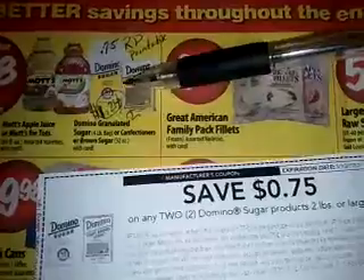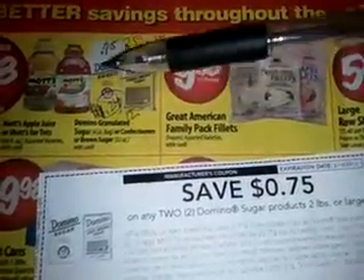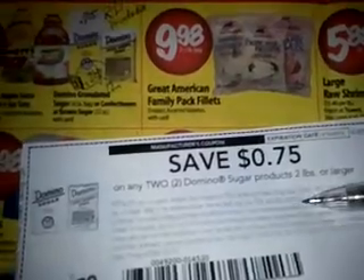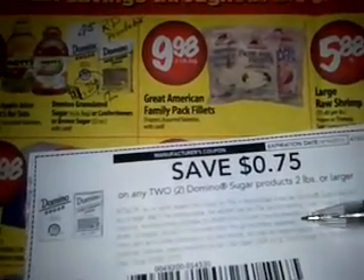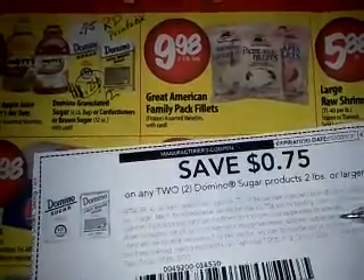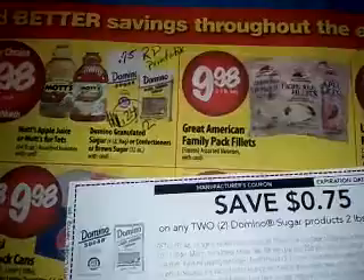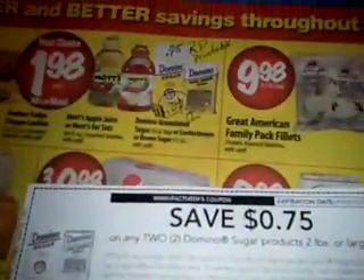Porque a un peso veinticuatro centavos, la bolsa de cuatro libras es un precio bueno. To get your sugar for $1.24, if you only have one computer, you can get two of these coupons. So then you're going to end up having four bags of sugar, each of them for $1.24. And that is not a bad price at all.